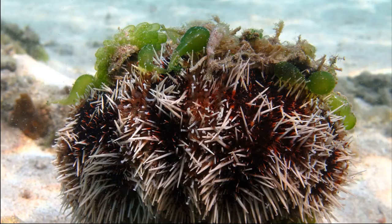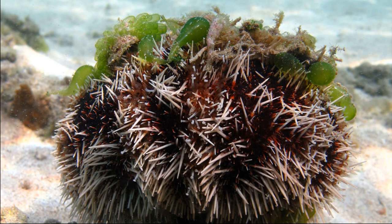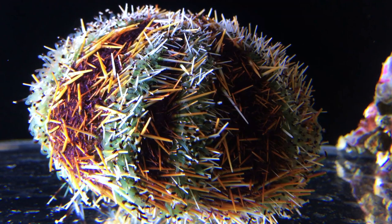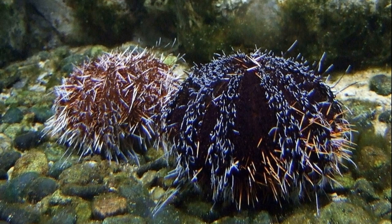They may also use their collection for camouflage. Collector urchins can be found primarily in different habitats throughout the tropical seas of the Indo-Pacific, such as seagrass meadows, algae forests, sand with coral rubble, and coral reefs. They are most commonly found in very shallow water, but they can be observed down to a depth of around 250 feet. Their densities vary over time and location.